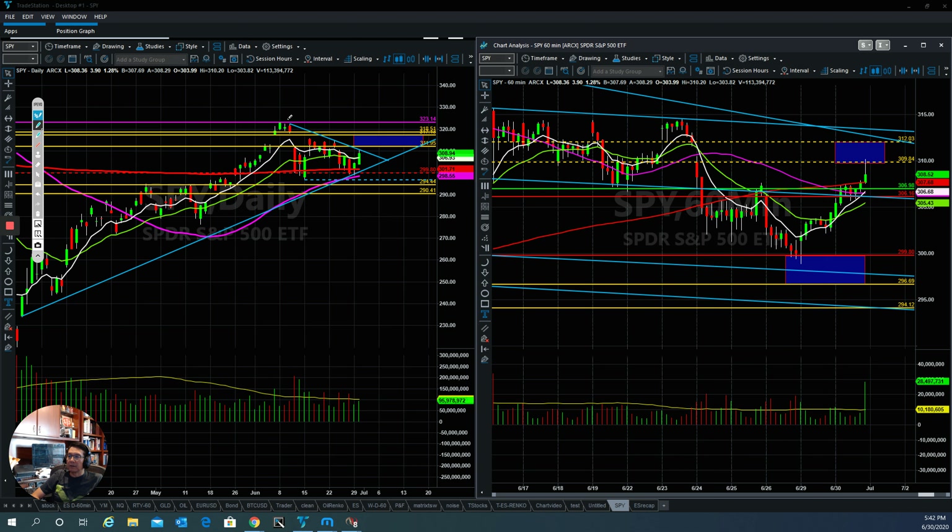Today the market did come right back down and then pulled right back up, going right into the downtrend resistance line here. This is a very important level — we really want to see the bulls be able to break above it and test the gap that they gapped down before. If they are able to successfully fill up the gap here, the bulls definitely have a chance to move much higher.